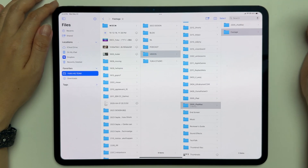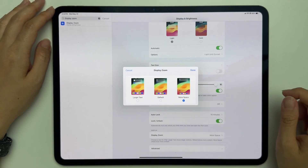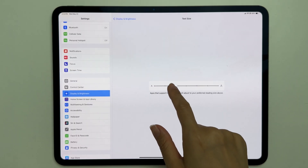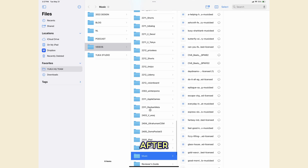I wasn't a huge fan of the Files app compared to Finder on Mac because it lacks flexibility with window management, but here are some tips to make it easier. First, change the view options to columns instead of icons — this helps you see files within layers. Second, change the display zoom to 'More Space' to get more screen real estate and see more files at once. Third, change the text size to a smaller size, which similarly gives you more usable space.